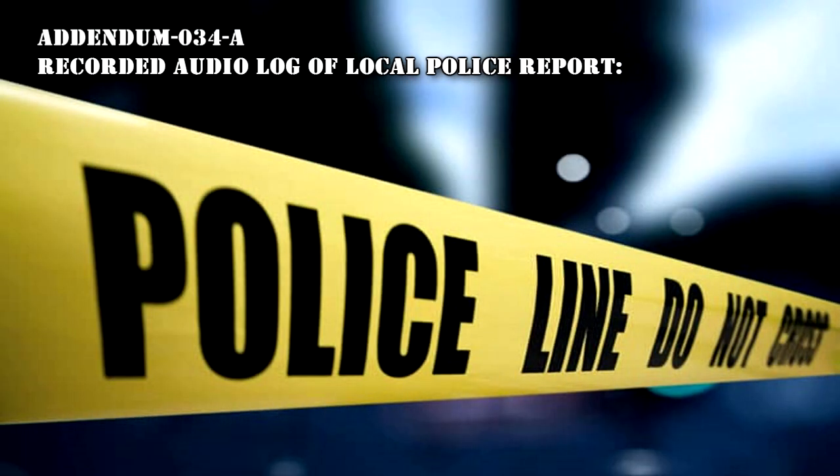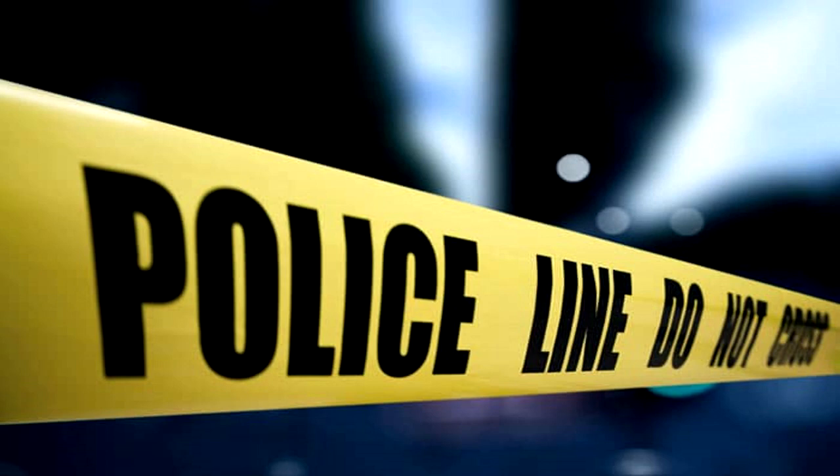Addendum 034-A: Recorded audio log of local police report. Log recorded April 19 at 9:52 p.m.